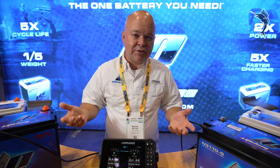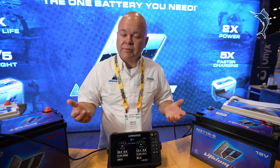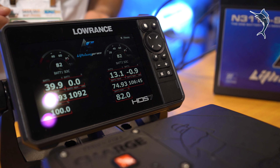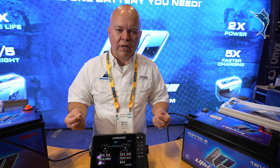You've got information such as temperature, voltage, and amperage. You've got the state of charge. The piece of information I'm the most excited about is time remaining — given what I'm doing right now, how much more time do I have left in this battery? It's razor sharp accurate, and it's only from Lithium Pros.